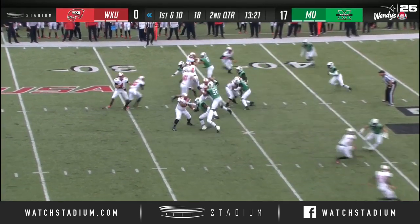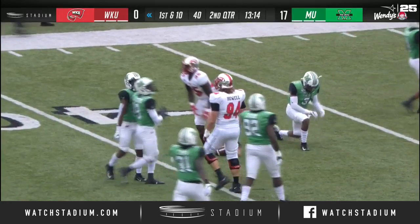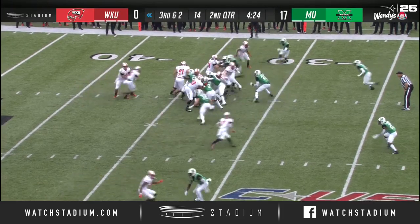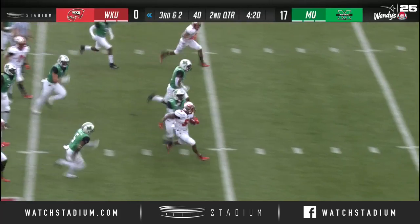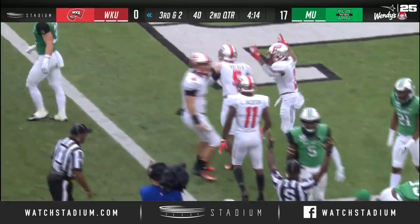It's a handoff and all kinds of room for Joshua Samuel into the secondary, taken down by the last line of defense. Then on third and two, they hand it to Gage Walker. He's got the first down, cuts it right up the seam, Walker inside the ten, Walker rolls over the pylon — touchdown, Western Kentucky!